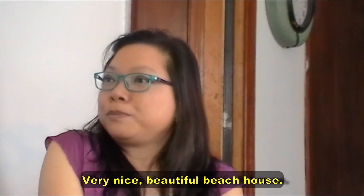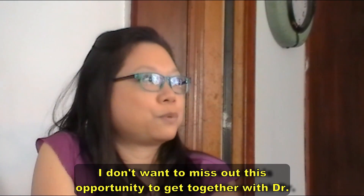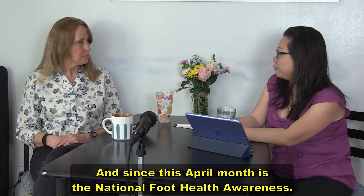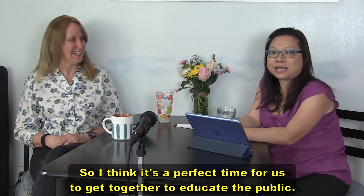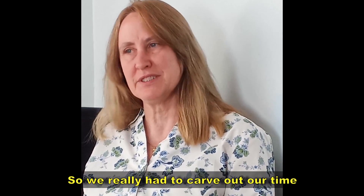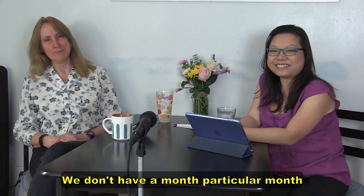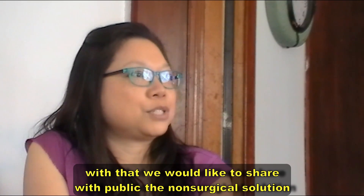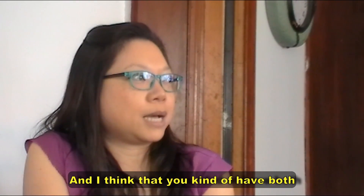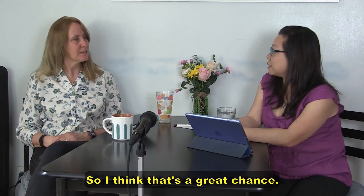Dr. Wynn is a specialist in minimally invasive surgery, and I am a specialist in biomechanics and conservative treatments for foot pain. Since April is National Foot Health Awareness Month, it's a perfect time to get together to educate the public. We'd like to share non-surgical and surgical solutions for foot health deformities — the best of both worlds.